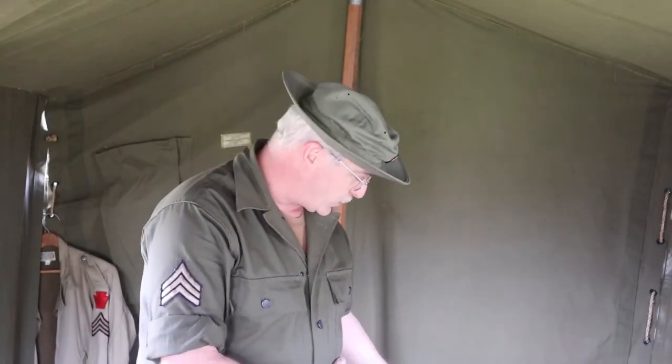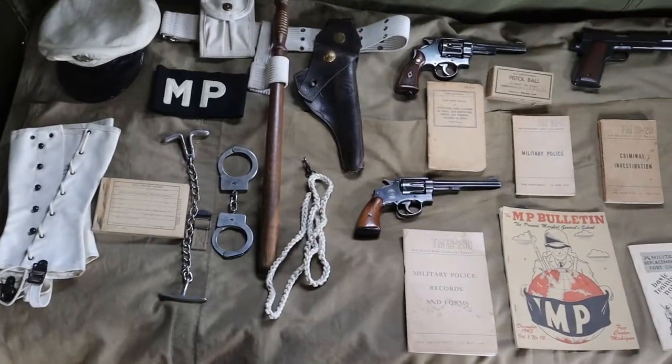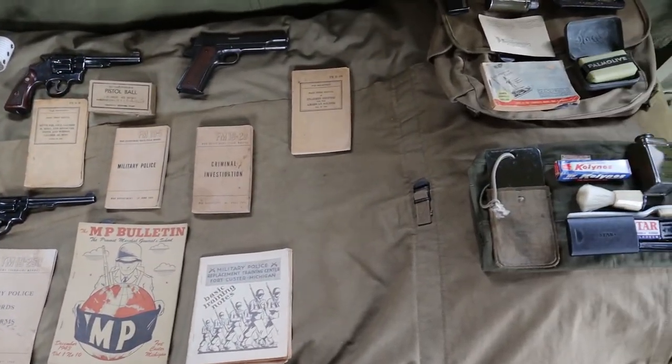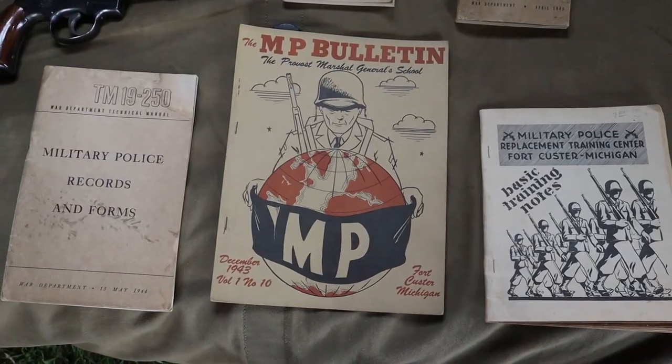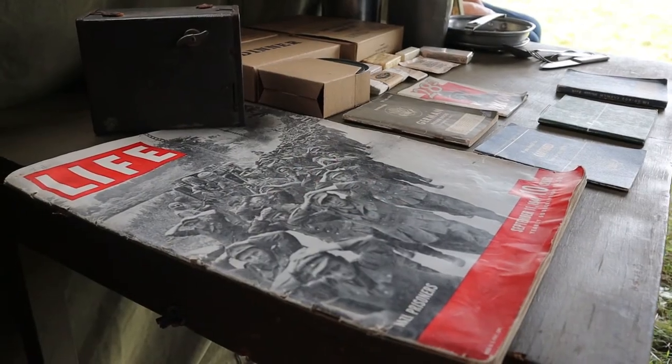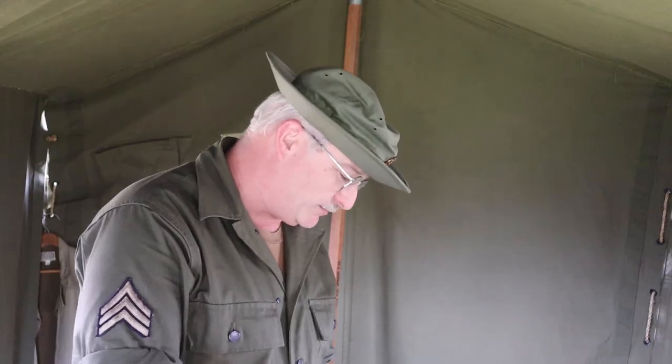On this bunk would be all the equipment that a military policeman would have on post here in the States. In the States, you could get away with wearing the white gear — white leggings, white hat, belt. These are some of the training books that would be handed out to the soldiers as they were training.